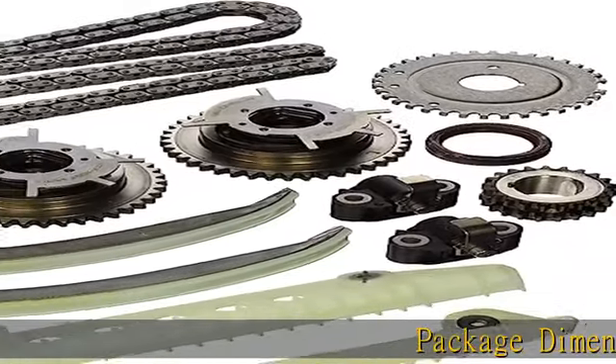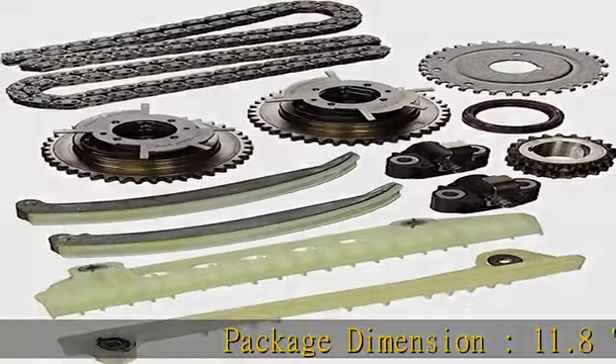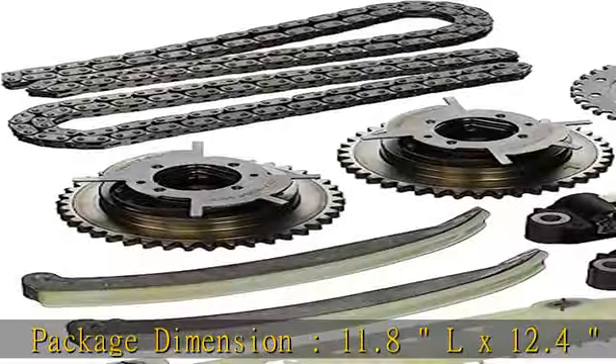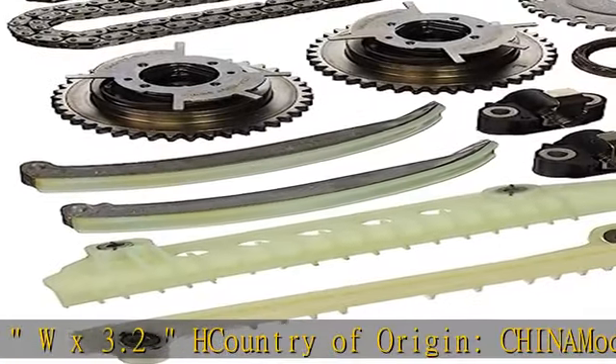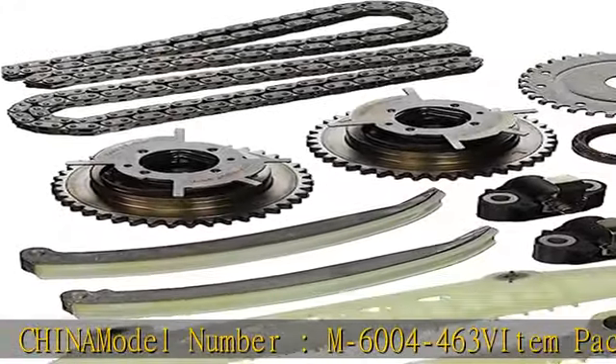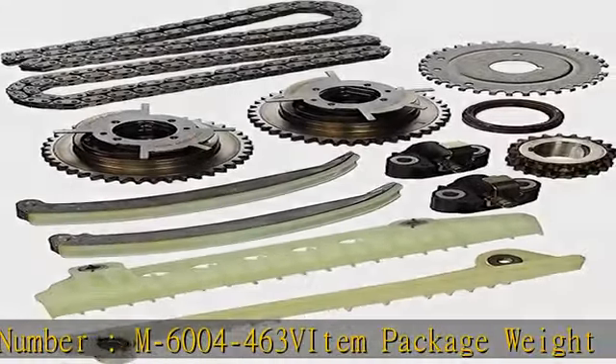Package Dimension: 11.8 L x 12.4 W x 3.2 H. Country of Origin: China. Model Number: M6004-463 V. Item Package Weight: 6.9 lb. See more product details in the description to get this product today at the best price.